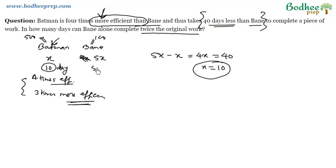So Bain will take 50 days to complete the original work. Now, going back to the question — it asks how many days Bain alone can complete TWICE the original work, not the original work. So the answer is 50 multiplied by 2, which is 100 days. Many students get the logic and equation right but mark the wrong option. Always read the question carefully before marking your answer.